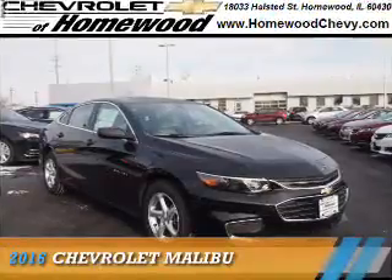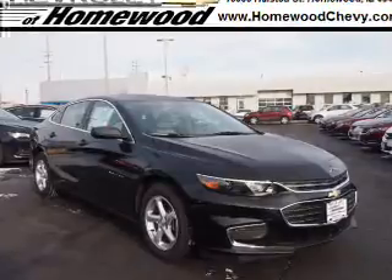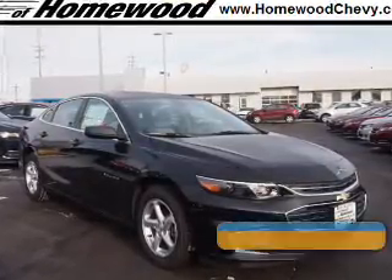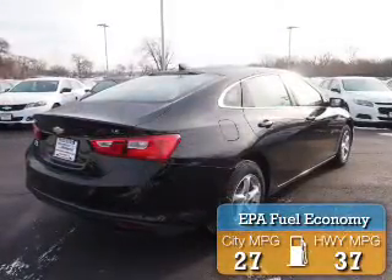The 2016 Chevrolet Malibu is powered by front-wheel drive, a 1.5-liter four-cylinder engine, and an automatic transmission. Great fuel efficiency saves you money by requiring fewer trips to the gas station.